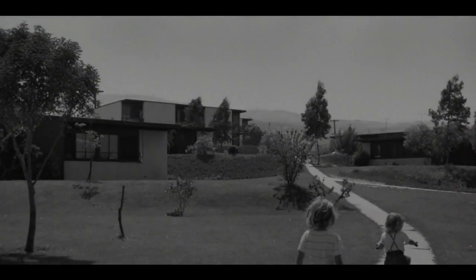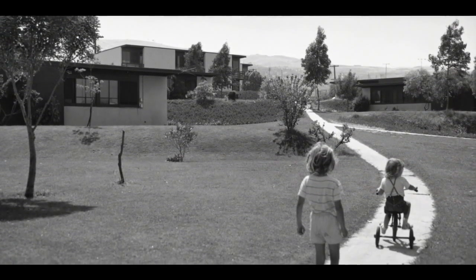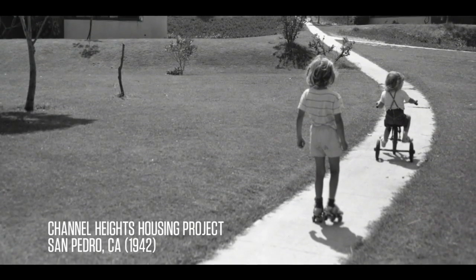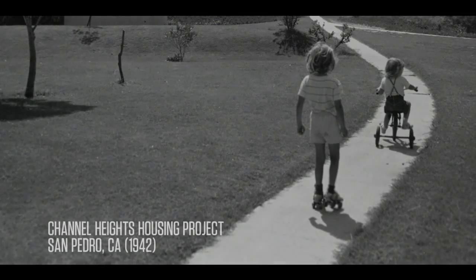The critical thing about the boomerang chair is that it crystallizes this moment in American history. The boomerang was intended for the defense workers who were living in a complete Neutra project that he designed in 1942. It was built very quickly, and there's this sense of can-do, this sense of optimism, but also this sense of urgency in the war.